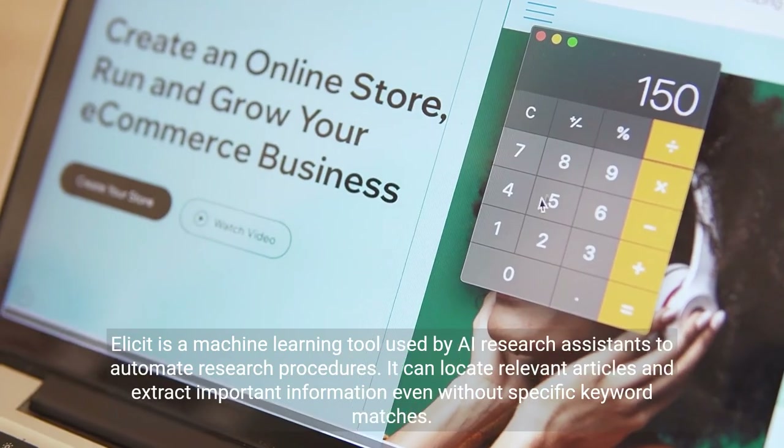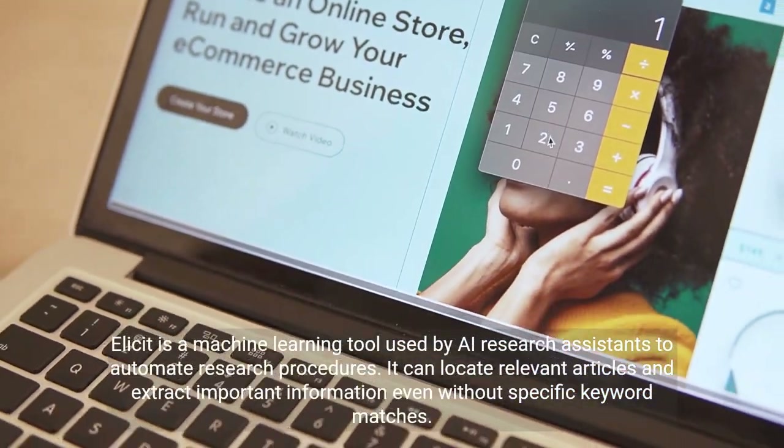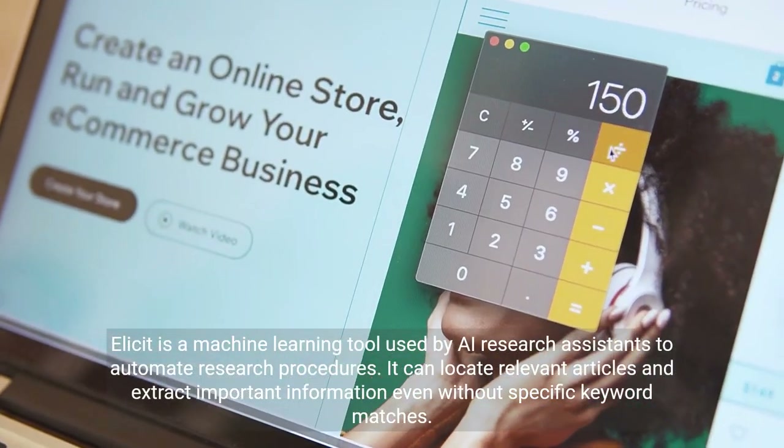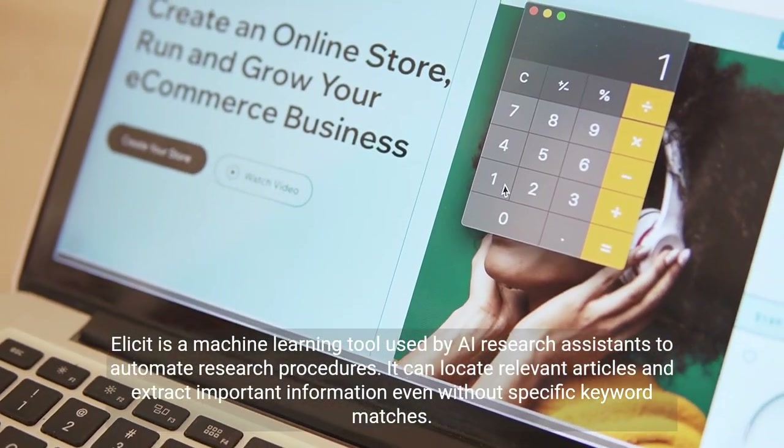Elicit is a machine learning tool used by AI research assistants to automate research procedures. It can locate relevant articles and extract important information even without specific keyword matches.